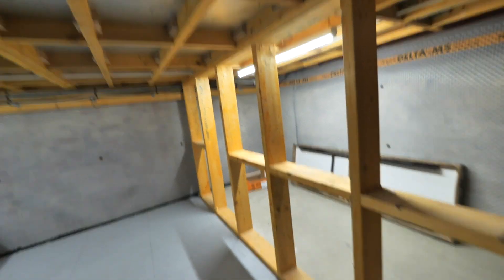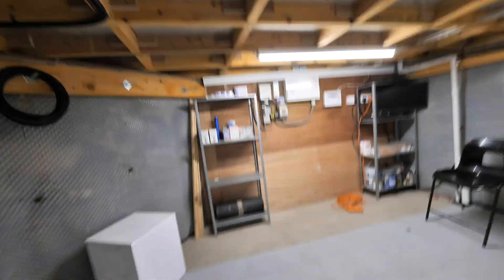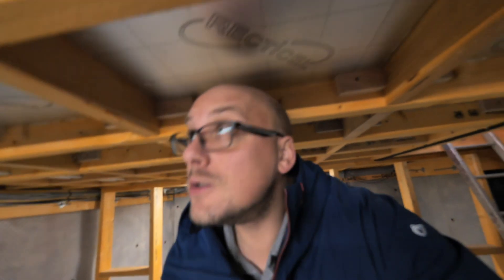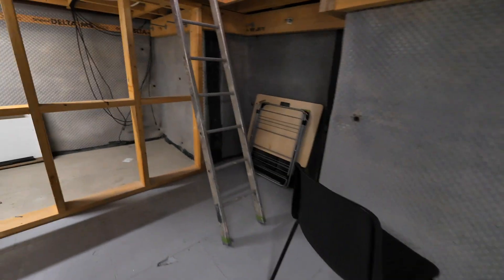They've put in a serious amount of good lighting in here as well. Unfortunately, it's not quite big enough to be considered a liveable area, so you can't put it on the floor plan as a bedroom or anything like that — but you can definitely add it in as storage.